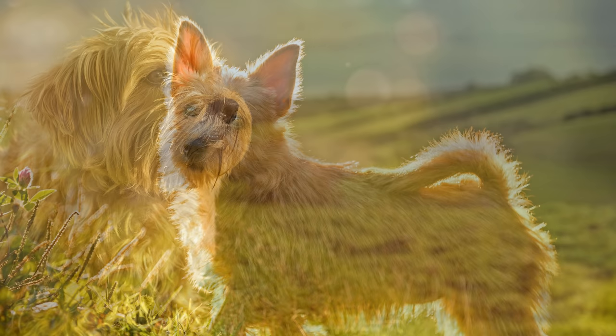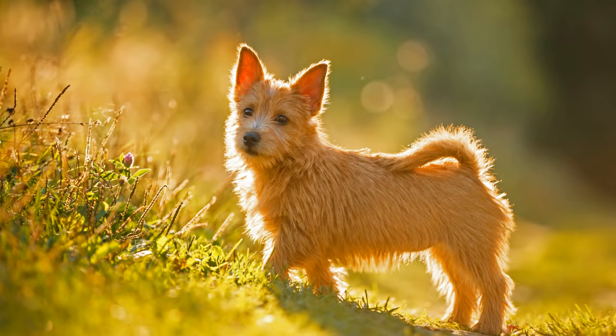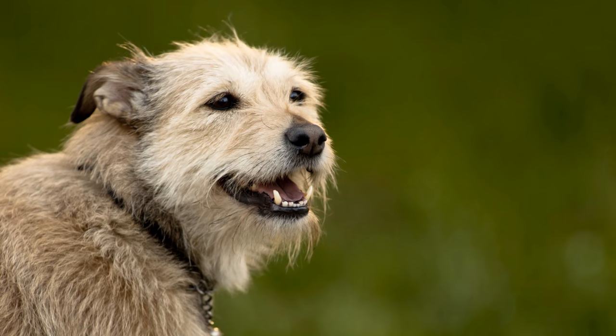Norfolk und Norwich Terrier gehörten bis zum Jahr 1964 einer einzigen Hunderasse an. Einziges Unterscheidungsmerkmal sind die Ohren: Während der Norfolk Terrier Kippohren hat, besitzt der Norwich Terrier Stehohren.